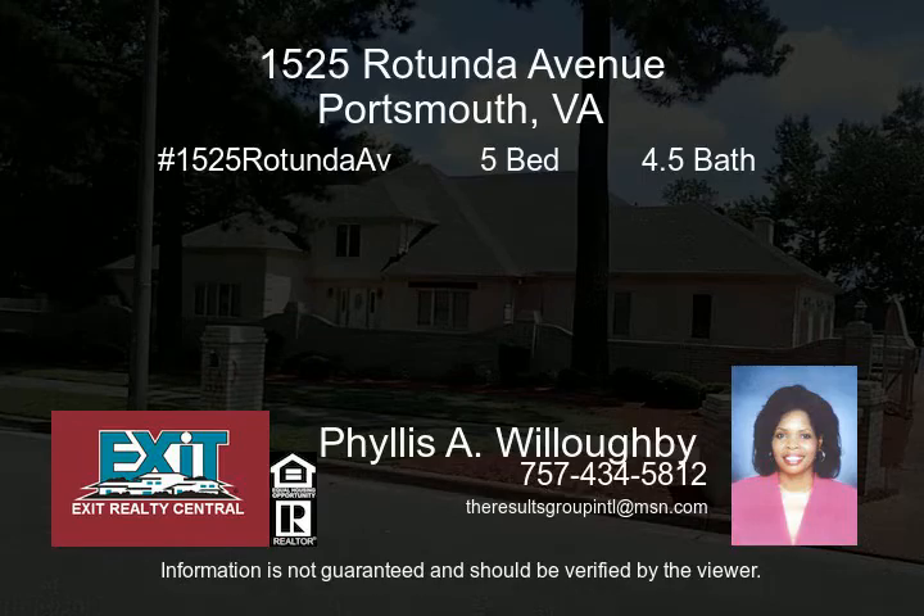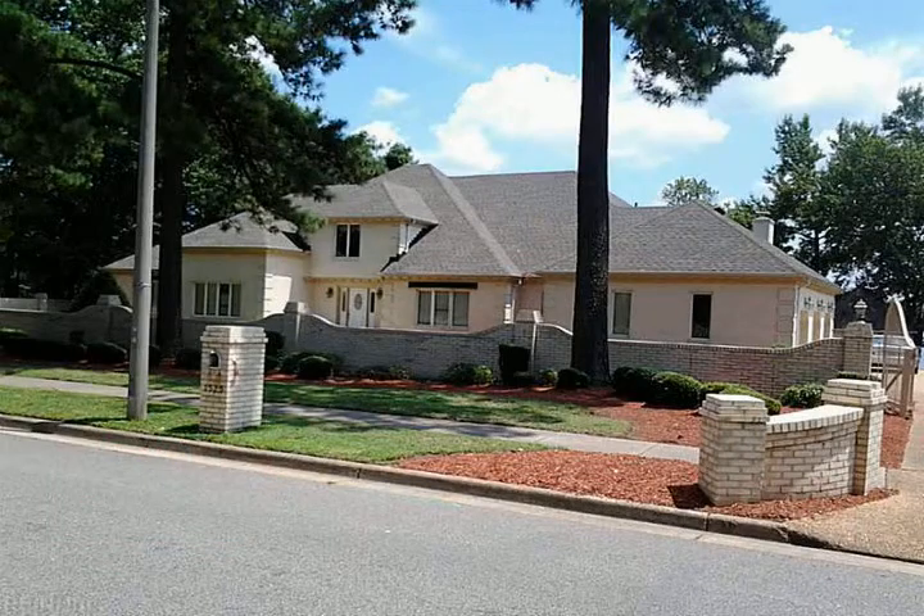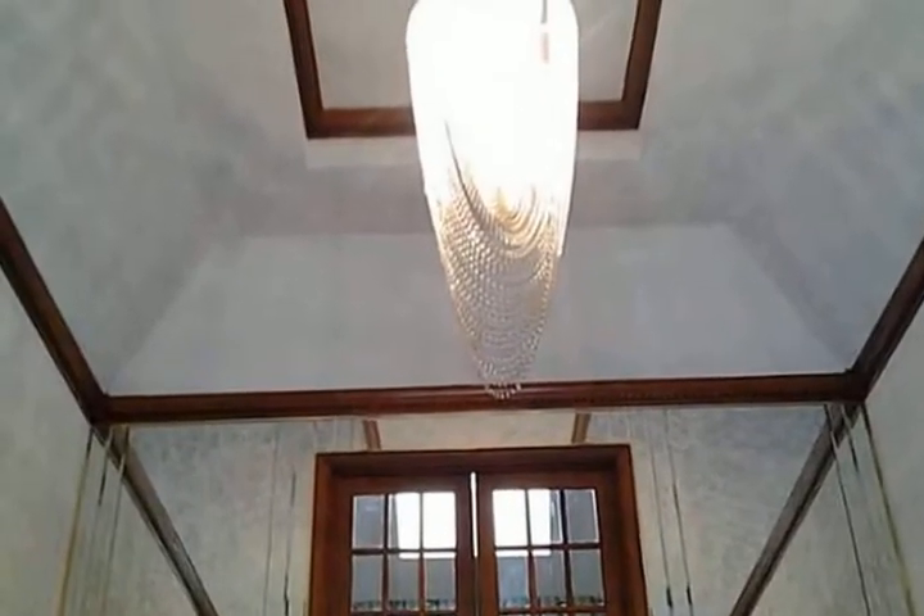Custom-built all-brick lakefront home over 6,000 square feet. Entertainer's delight — in-ground pool, gazebo with one half-bath and kitchenette, bulkhead with dock.